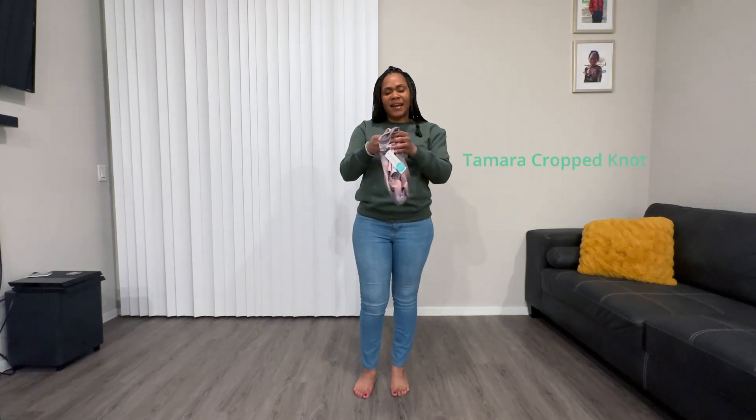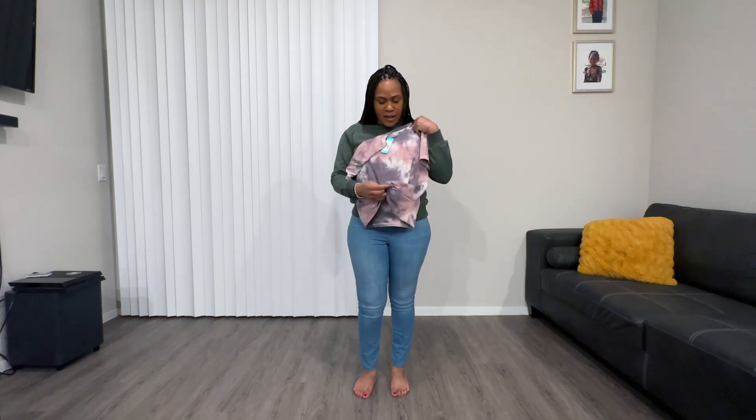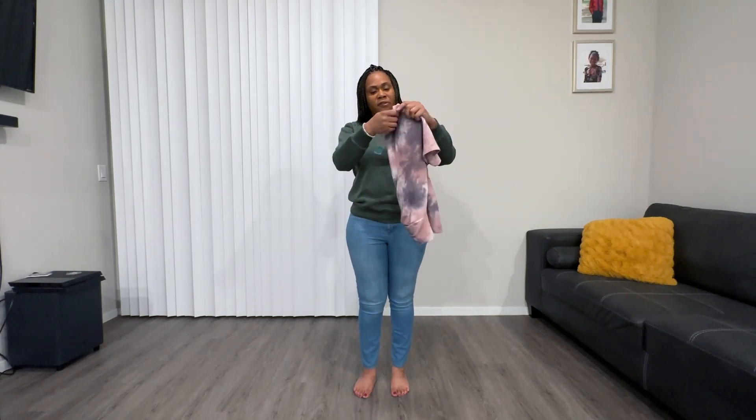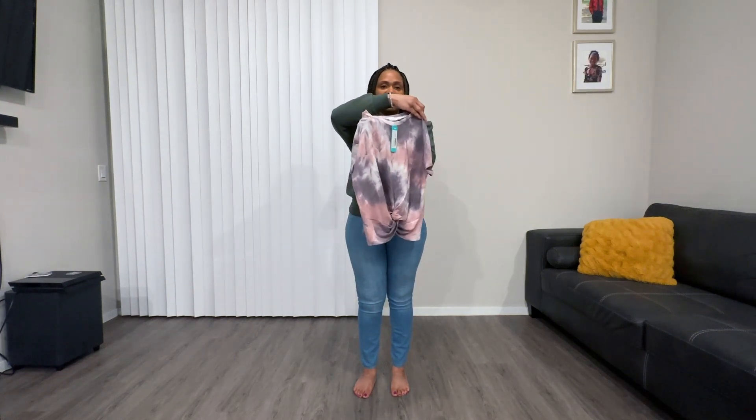We have this tie-dye shirt. I think it's really cute. It has a knot in the front. And it's soft. It's made by Lush and it is $34.